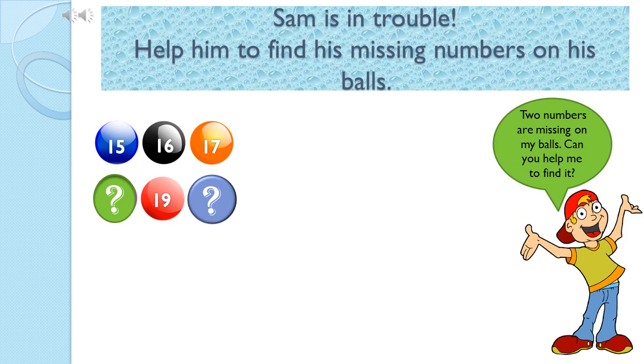Hi children. I am Sam. I am in trouble. I can't see some numbers on my balls. Can you please join with me to find my missing numbers? Children, Sam is in trouble. He is asking help from you. I know you can help Sam.